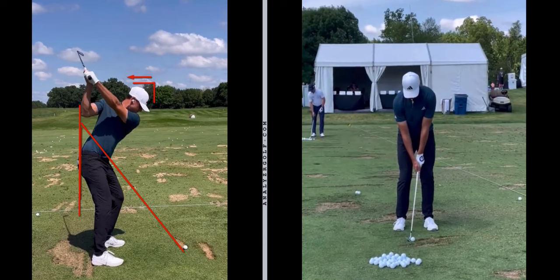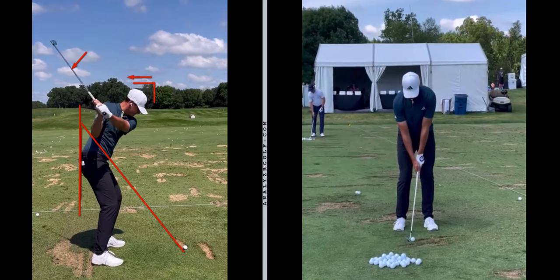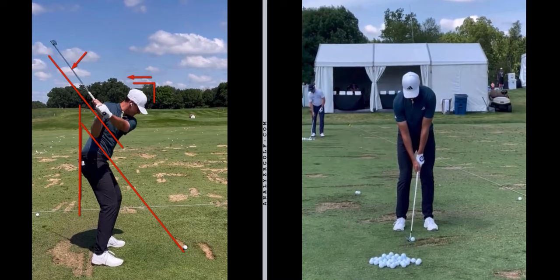The club head works very nicely behind the hands. It's not an overly aggressive shallowing move, but it gets him into a very nice position at left arm parallel. And talking about matchups - he is bang on 51 degrees, which is the plane of the shaft at address. When you get yourself into this position halfway down, there really isn't much that can go wrong. It's a beautiful move.